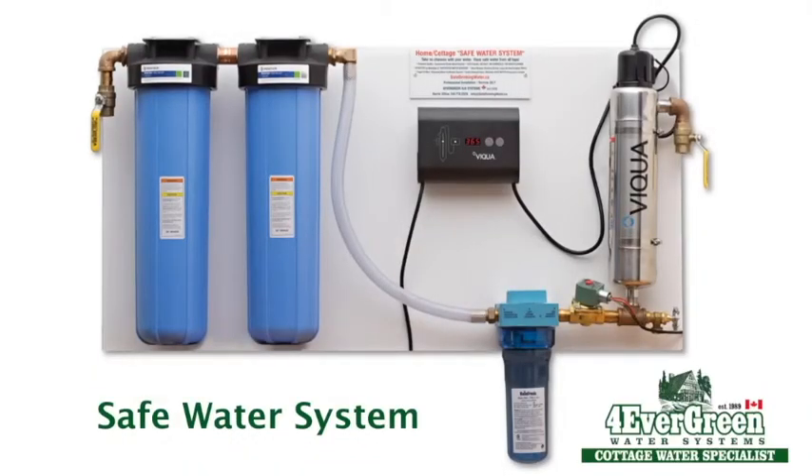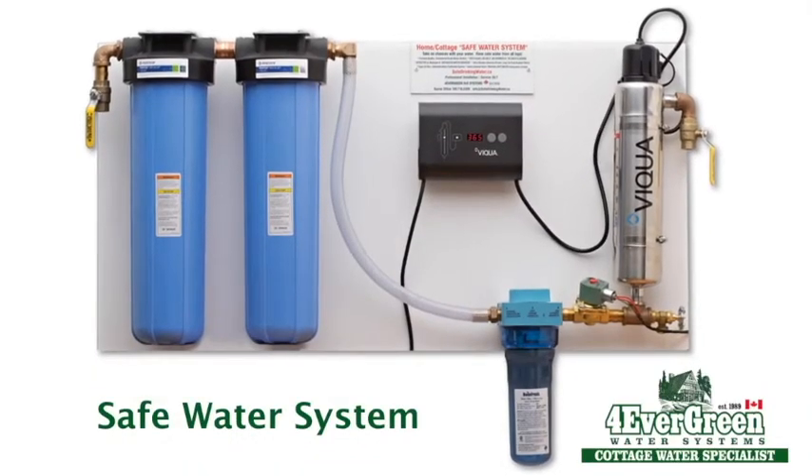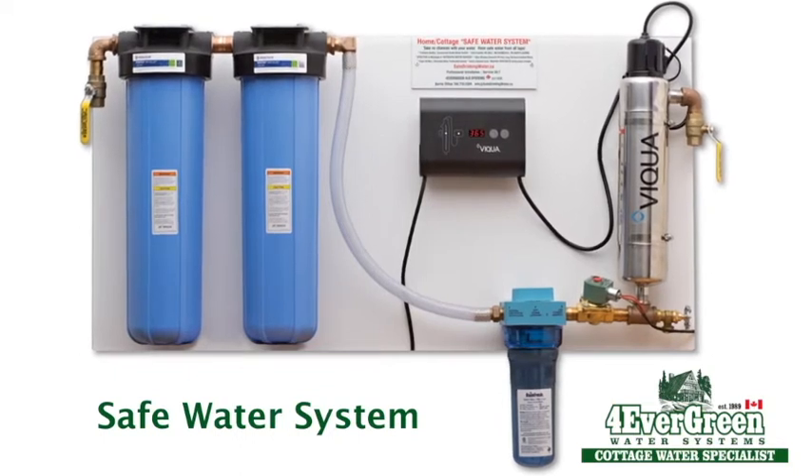Allow me to introduce to you the Forever Green Safe Water System — a very simple and easy way to upgrade your cottage water system, providing your family with safe, reliable tap water. Every tap, all the time.